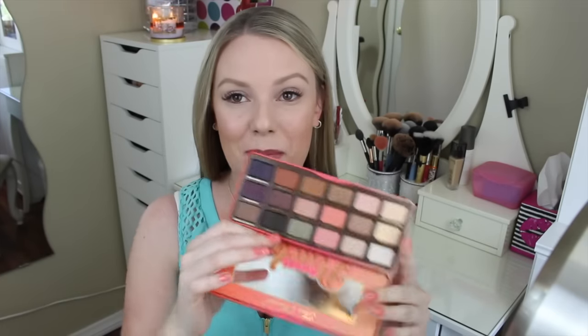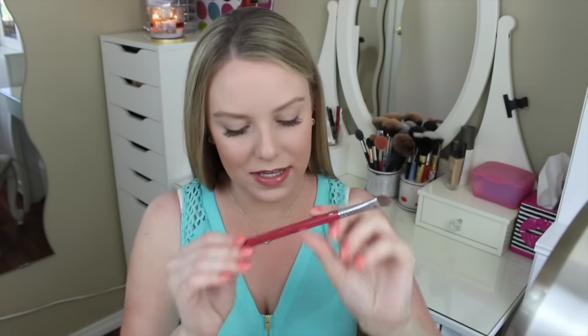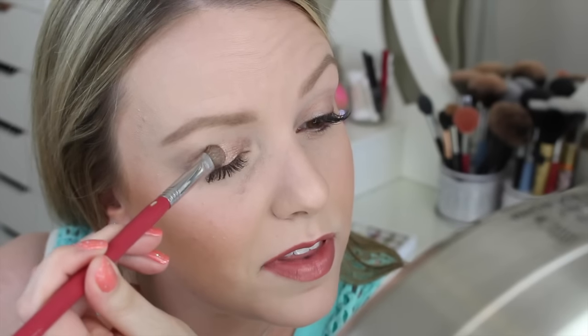Now let's put these on my eyes — the true test. I have to use that color Luscious, so I'm going to apply that all over my lid with the Sigma E55 brush. Let's see how it applies. There isn't a whole lot of fallout, which is good, so I don't get all that gunk stuck in my lashes. That color is so pretty.